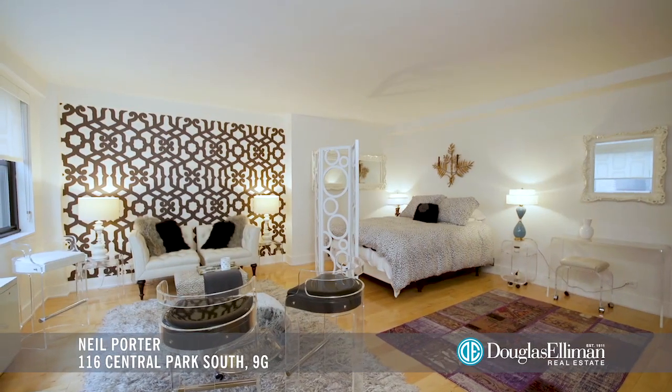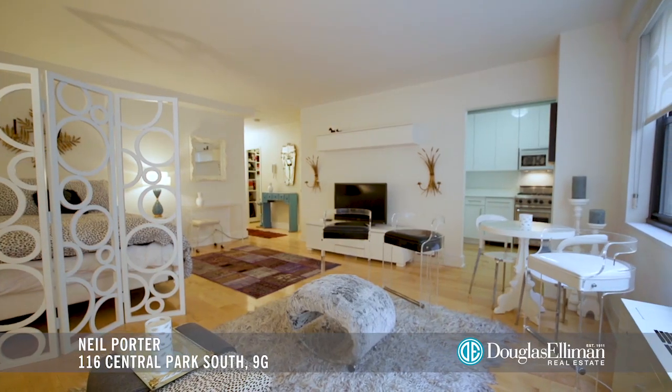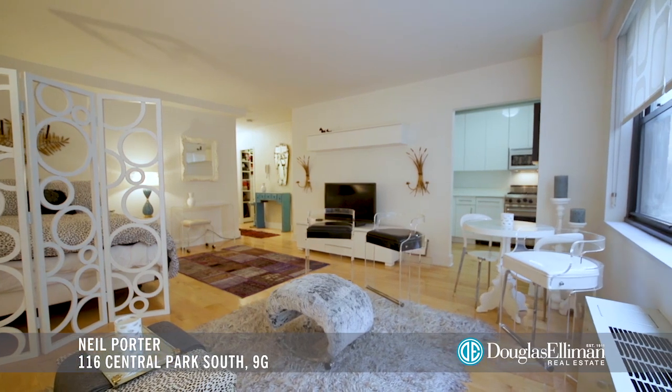Park House at 116 Central Park South is a full-service boutique condominium that offers a 24-hour fitness room, parking garage, bike room, and private storage.